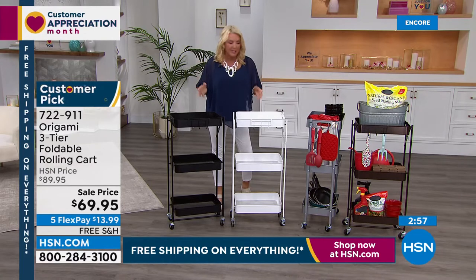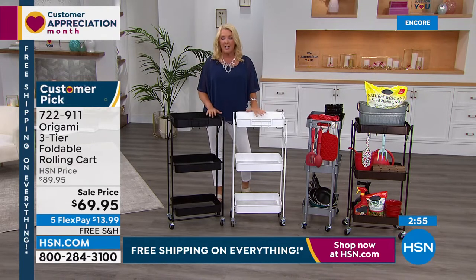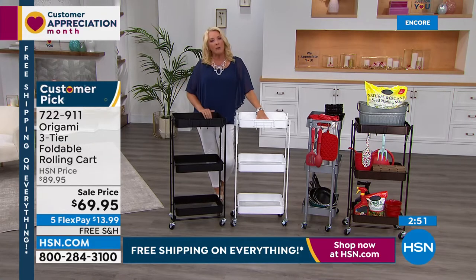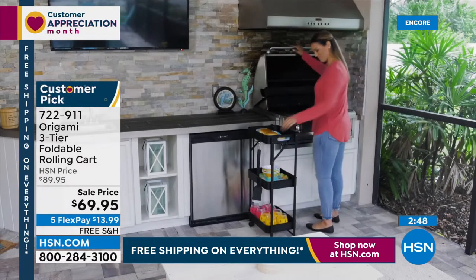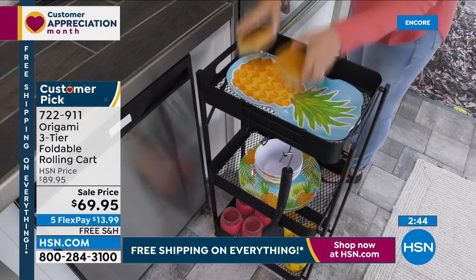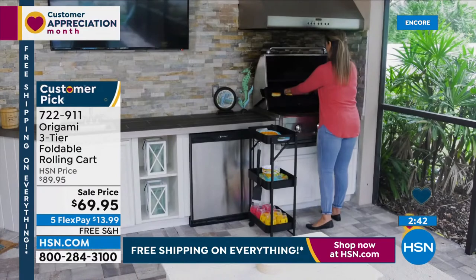The white is sold out. This is going to be a really crazy, fun, busy night. This is amazing — all the rest of this show is Origami, all on sale, all with free shipping, and a whole bunch with five flex pays. You're getting 11 pounds per shelf — almost 33 pounds all together.